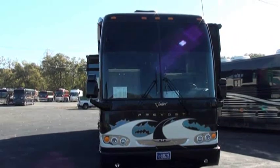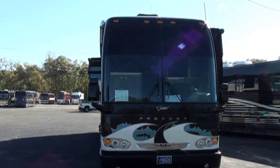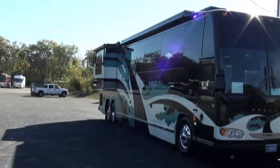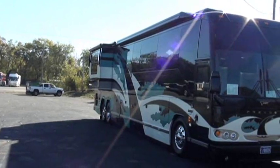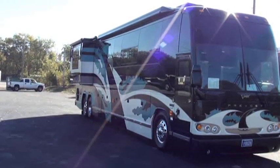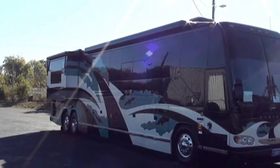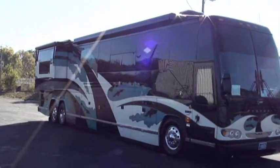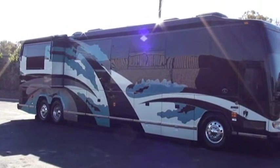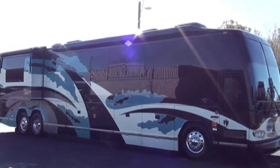This is the 2006 Prevost H model Vantari conversion we call Rupert. It's a triple slide with an unusual paint scheme — if you'll notice, I'm going to get on each side of the coach. The colors actually change with the angle and intensity of the sun; you can see it's primarily blue on this side.